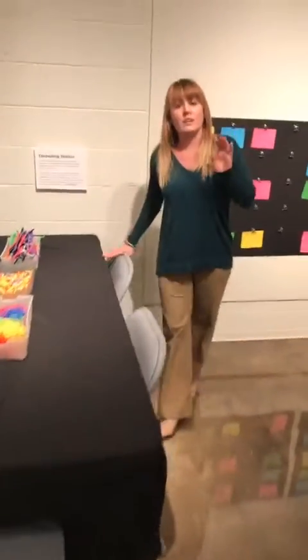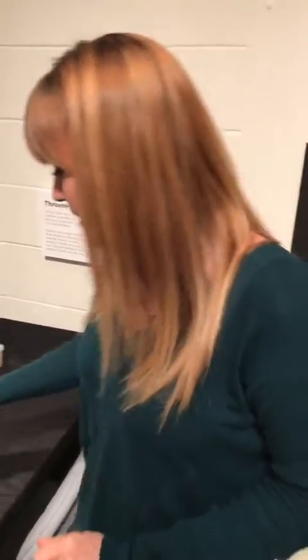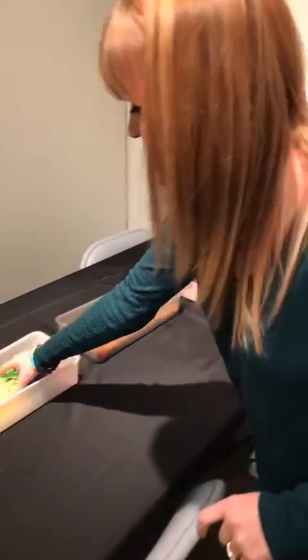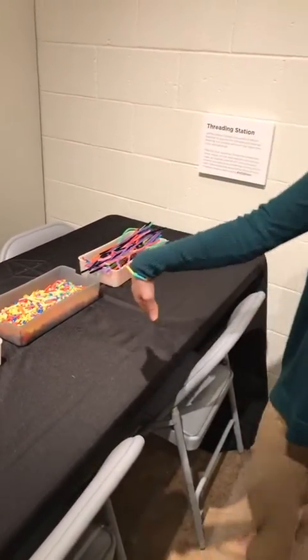Jeffrey Gibson has a lot of fantastic beadwork in his exhibition, and we wanted our kids — and some adults — to enjoy that as well. Here at our beading station we have beads, yarn, and pipe cleaners for them to create their own works of art.